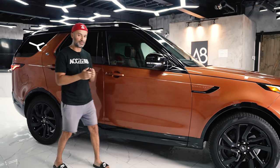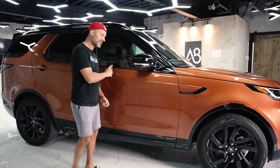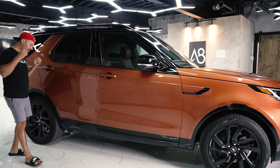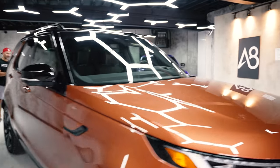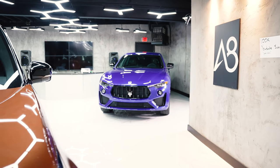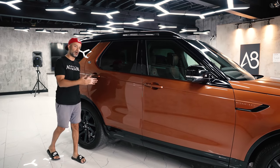In terms of wheelbase, this is 115 inches. The Kia Telluride, which is also a seven- or eight-passenger SUV, is 114 inches. But what's mind-blowing is how that vehicle over there is 117 inches in wheelbase. It just makes you think about how far they've come in terms of packaging people into something that's physically smaller.